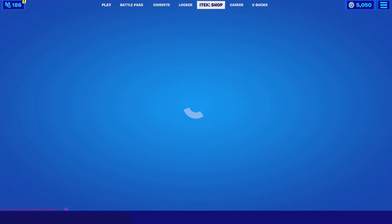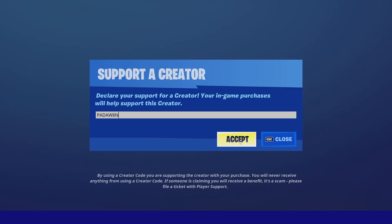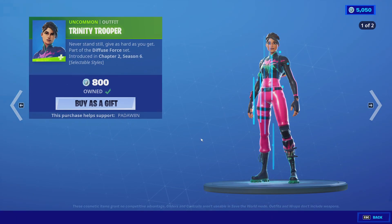What's up everyone! Tonight we're getting a new item shop in nine seconds. I hope you guys are having a great day. Make sure you support creator code padwade in the Fortnite item shop because it helps out the channel and allows us to do giveaways in the future. Tonight we're gonna have a good shop.